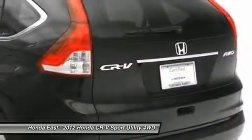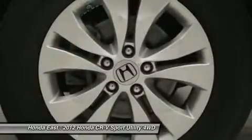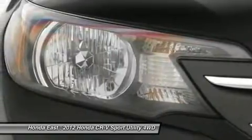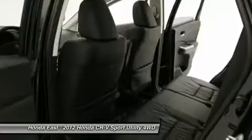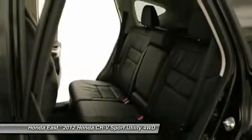Honda Certified Pre-Owned means you not only get the reassurance of a 12-month/12,000 mile limited warranty, but also up to a 7-year/100k mile powertrain warranty, a 150-point inspection reconditioning. Uncomplicated gauges and straightforward switchgear. Kelly Blue Book's KBB.com named the all-new CR-V one of the best family cars of 2012.